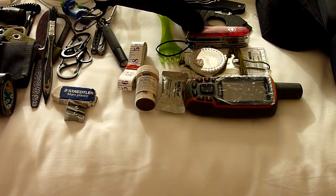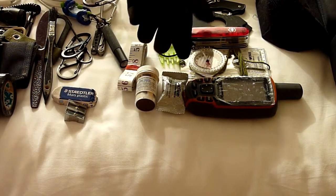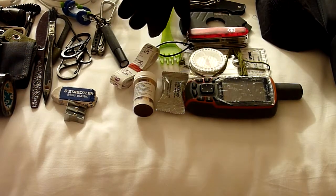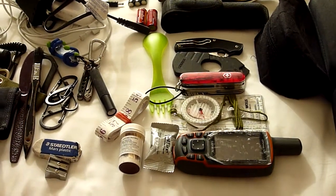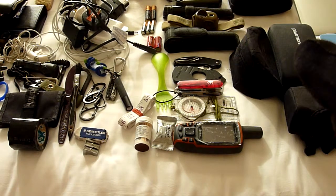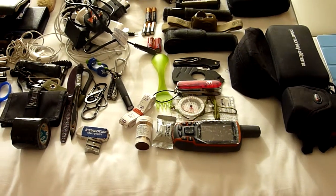Now these three items have to be removed when flying: a Swiss Army Cyber Tool 34 — absolutely love this tool, I've had it for many years — a Gerber strap cutter, and a Spyderco UK Penknife. They stay in the right-side outer pocket of my 5.11 Rush 24 so I always know where they are, and I can just dump them into my suitcase when I get to the airport.